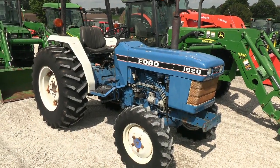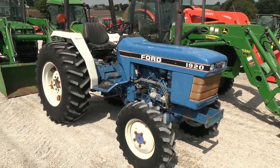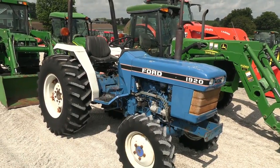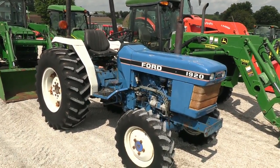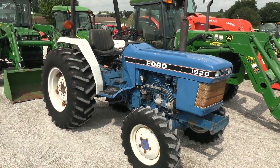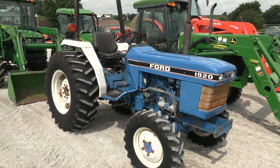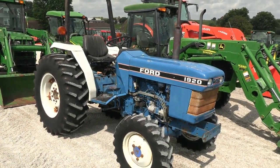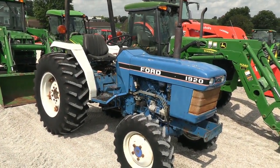Today we're showing you a Ford 1920 tractor. It's a four-wheel drive tractor with 33 horsepower. The tractor was traded in locally and is in average cosmetic condition. Mechanically, the tractor runs and works as it's supposed to — it is one of our budget-friendly tractors, selling as-is, but with no known mechanical issues.